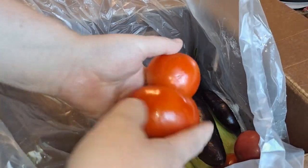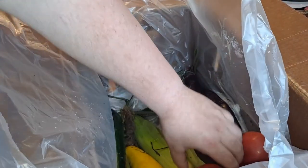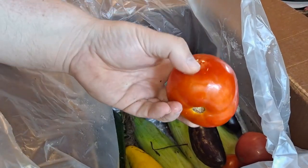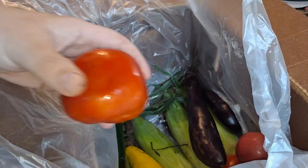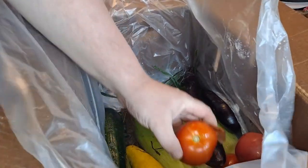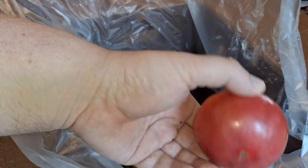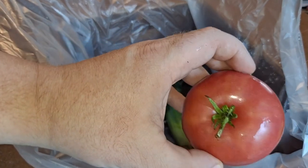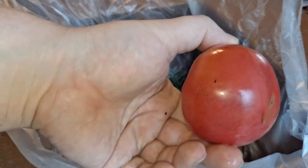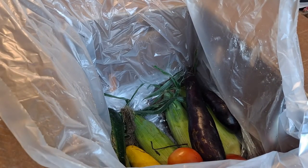We got a bunch of tomatoes — these are looking good, but a couple softies that need to be cooked right away. Looks like I got six reds and three heirlooms. You can tell that one's an heirloom by how pink it is. I like to chop these up with cucumbers and Italian dressing or that mustard vinaigrette I like to make.